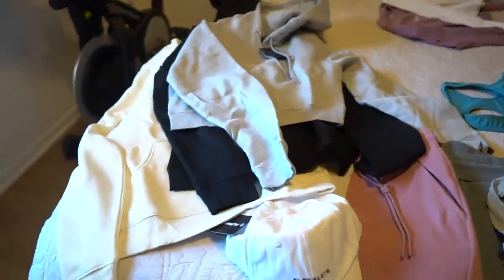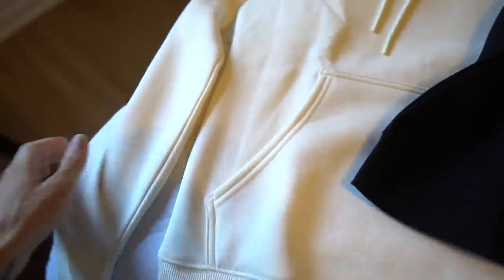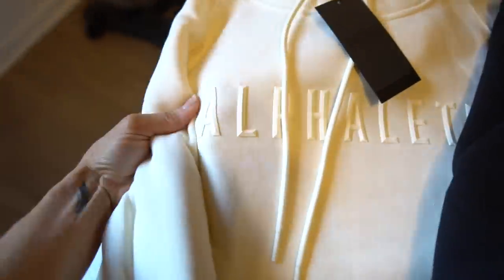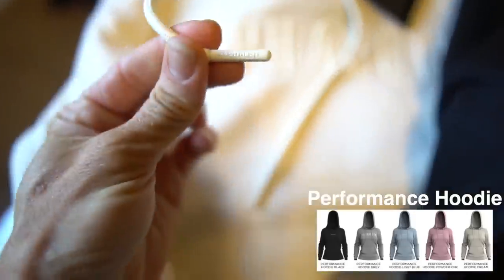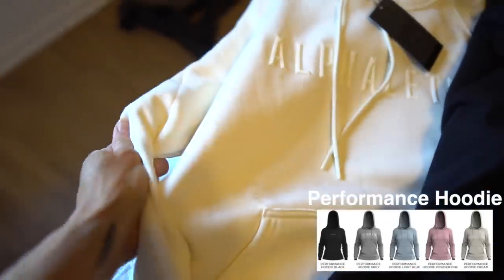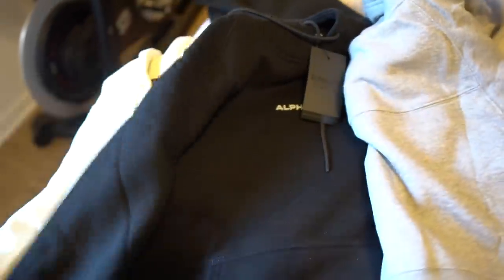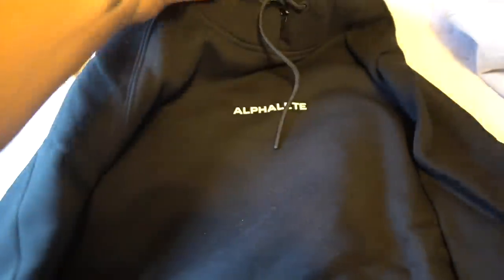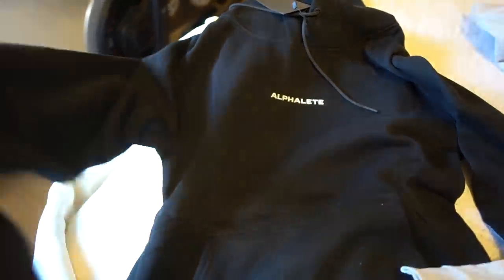Before I try everything on for you guys, I just want to show you close up. We're going to start with this new hoodie that's launching in this color — it's kind of like a cream color. It has a raised logo that says Alphalete, and this feels so comfortable. It's a full-size hoodie. I also got another full-size hoodie in black because everyone needs a nice black hoodie they can pair with jeans or leggings. These feel like they're going to be a little bit oversized, so I'm excited.